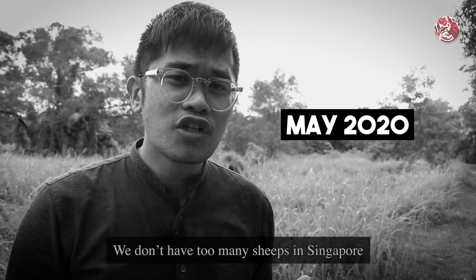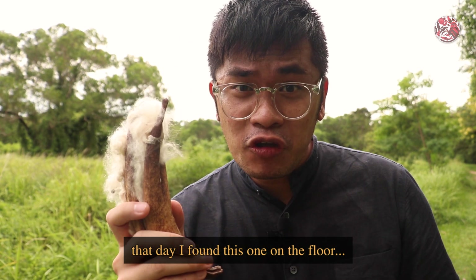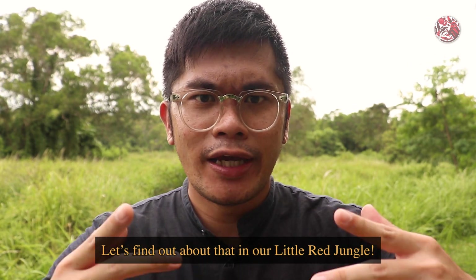Cotton? We don't have too many sheep in Singapore to produce cotton. But sir, Singapore's got no sheep. That day I found this one on the floor. Is this one cotton? Let's find out about that in our little red jungle.